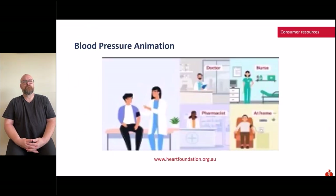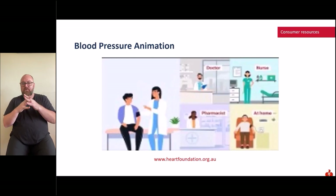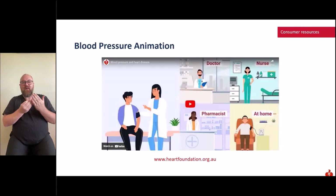The Heart Foundation website has a range of useful resources, tips and tricks to help you understand your heart and risks. These are easy to understand and will help you manage and reduce your risk of cardiovascular disease. We'll play a short example now.